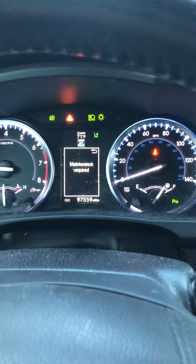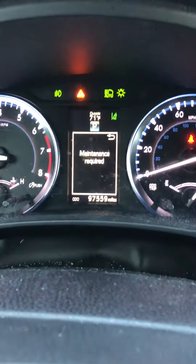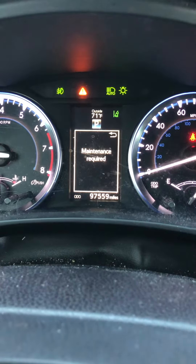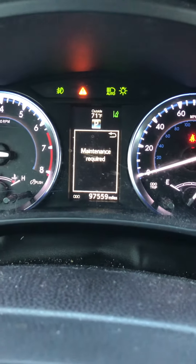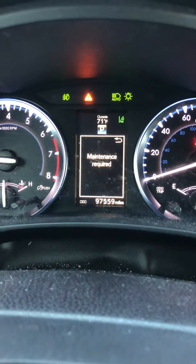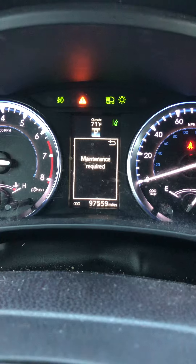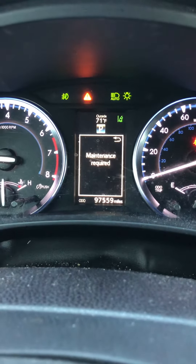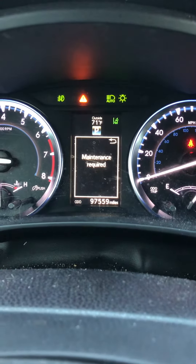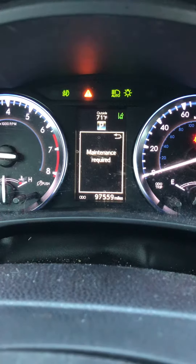Hello, this is Will with Will Auto Help. This is a 2015 Toyota Highlander Limited all-wheel drive. This vehicle currently has 97,500 some miles, and it is due for its 100,000 mile service. There are three things in your owner's manual that are recommended to automatically do at 100,000 miles.